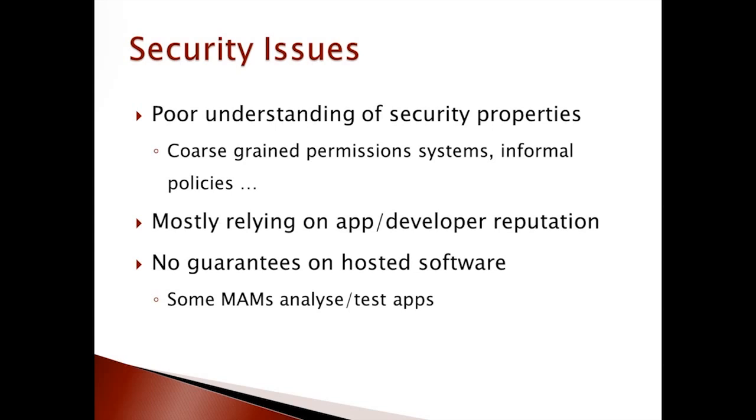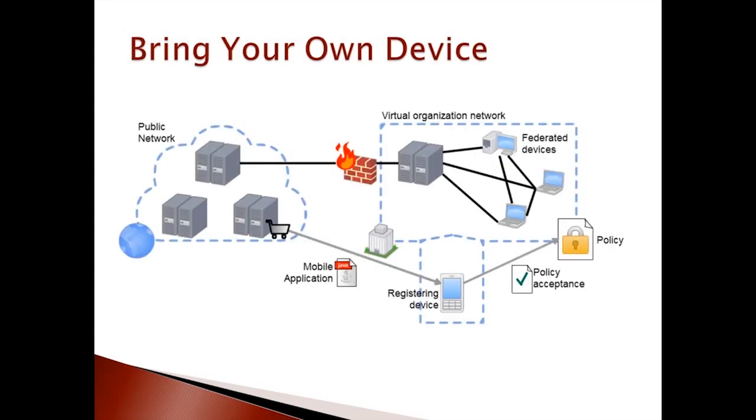Although sometimes helpful, these solutions suffer from a number of limitations. Moreover, even trusted applications can unintentionally cause security breaches. On the other hand, customers can trust an application only by relying on the reputation of the developer and on feedback provided by other customers. This is obviously not a strong guarantee of security.